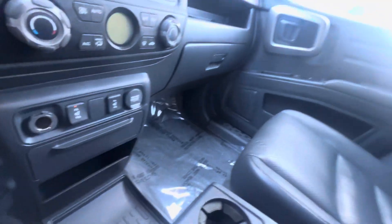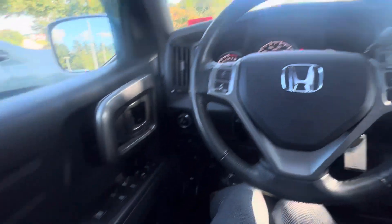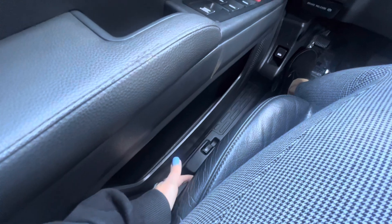You don't really see these anymore. It's got 123,000 miles. Adjustable armrest. Power adjustable seats, too, with lumbar support.